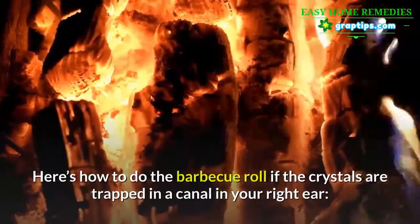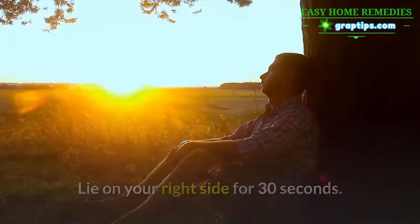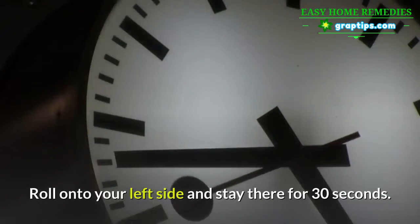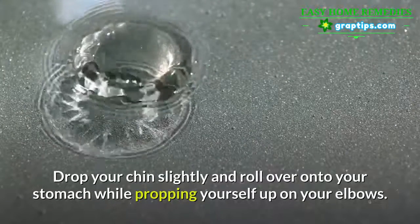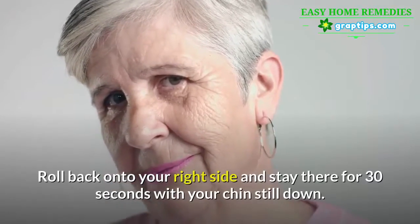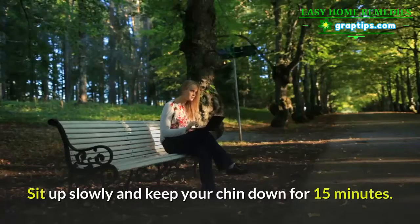Here's how to do the barbecue roll if the crystals are trapped in a canal in your right ear. Lie on your right side for 30 seconds. Roll onto your back and stay there for 30 seconds. Roll onto your left side and stay there for 30 seconds. Drop your chin slightly and roll over onto your stomach while propping yourself up on your elbows — stay in that position for 30 seconds. Roll back onto your right side and stay there for 30 seconds with your chin still down.